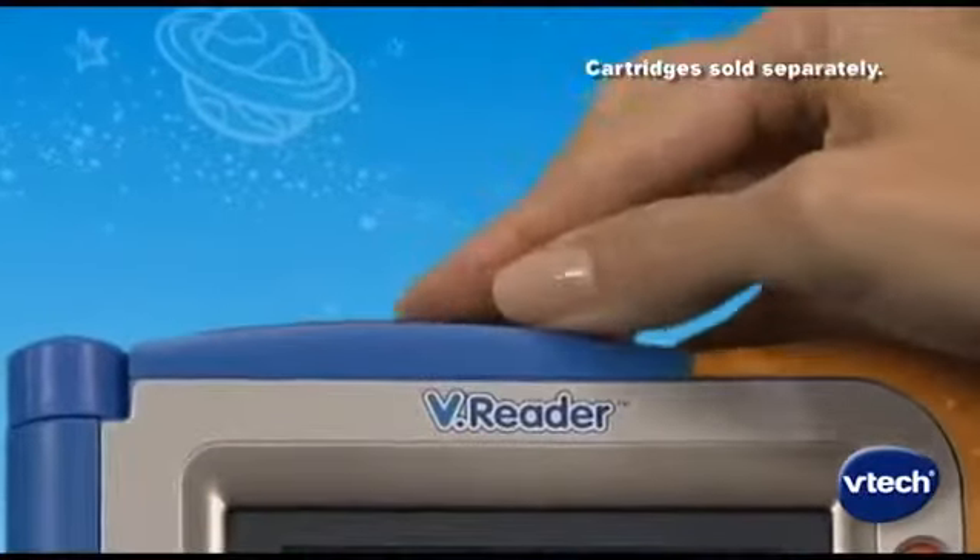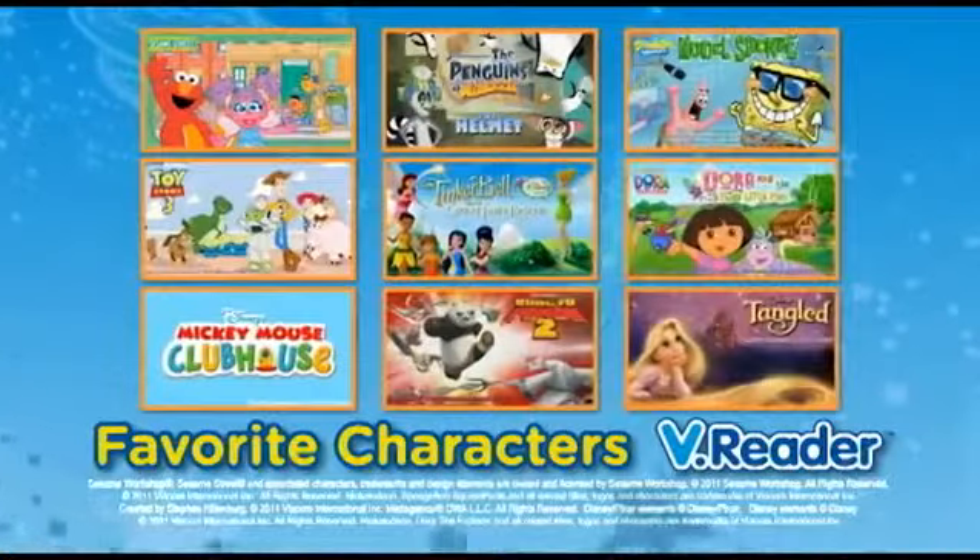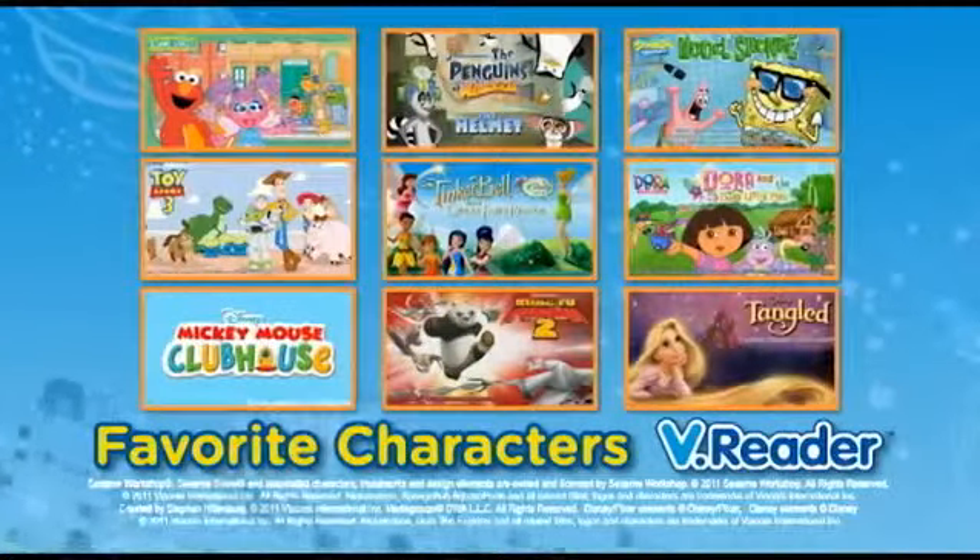VReader gives your child access to a large library of stories, from classics to their current favorite characters.